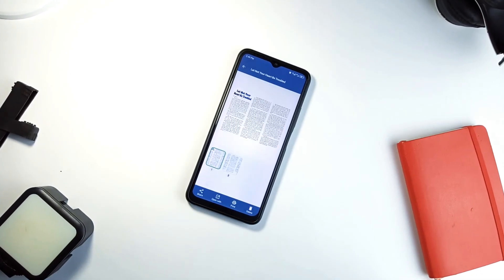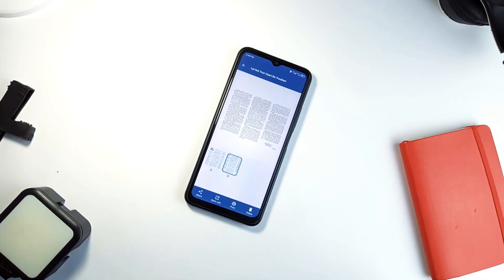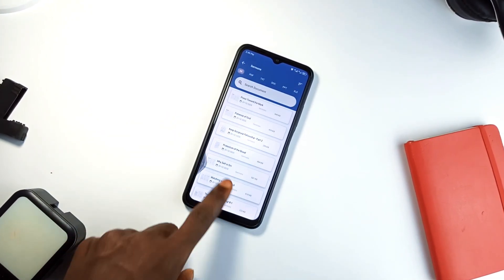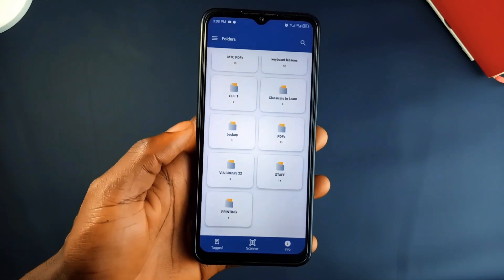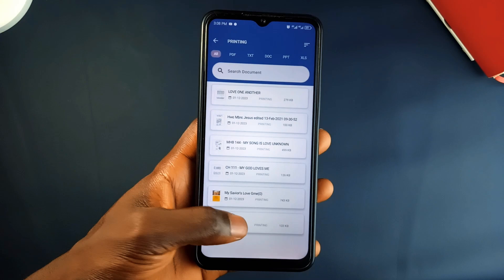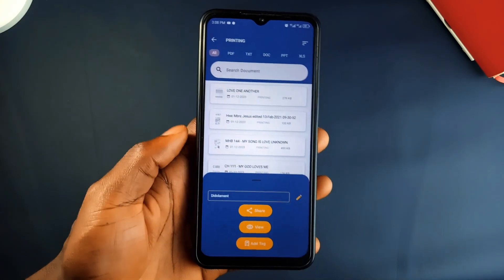You can view your files directly without needing an external reader. This application even includes a scanner so you can turn paper documents into PDFs. Docs Wallet is especially helpful if you work with a lot of files daily, letting you focus on what matters rather than wasting time searching around your phone storage.